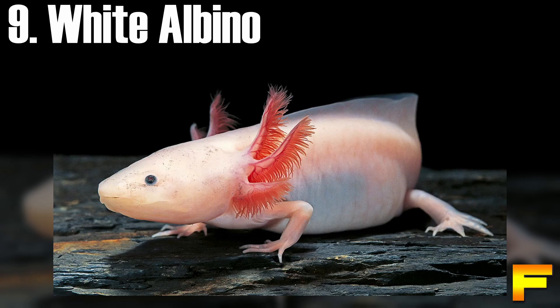At number 9 we have the white albino axolotl. White albinos exhibit a pristine white coloration accompanied by red gill filaments, pink or white eyes, and golden flecks on the gill stalks. In their early stages, young white albinos may appear almost translucent, particularly on their bellies. As they mature, the iridophores on their gills deepen in color, taking on a richer red shade, while the remainder of their body maintains its pure white hue.